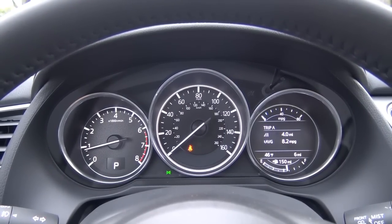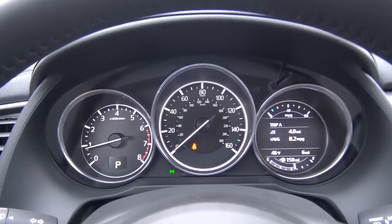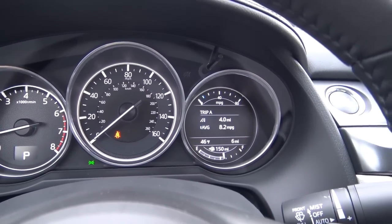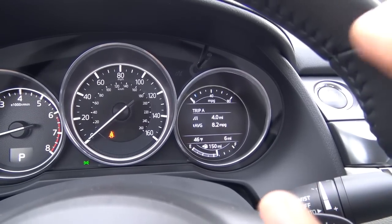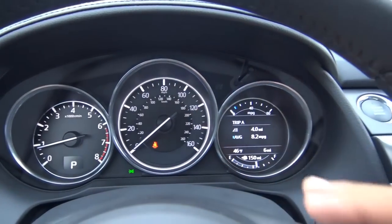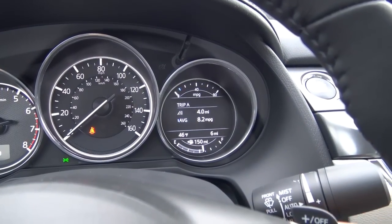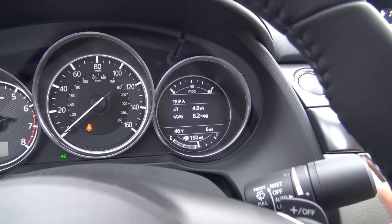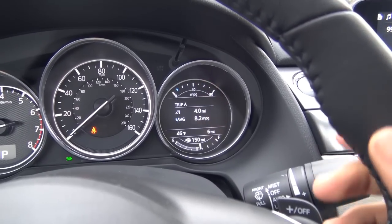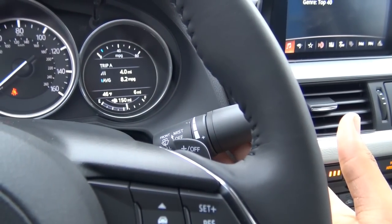The gauges in the instrument cluster have a pretty nice layout with bold font on the gauges. On the left you have your tachometer, in the center your speedometer, and on the right your driver information center. It shows all your trip information, fuel economy data, instant fuel economy, and fuel gauge. It has color too. We also have rain-sensing windshield wipers, which comes with our Grand Touring model.